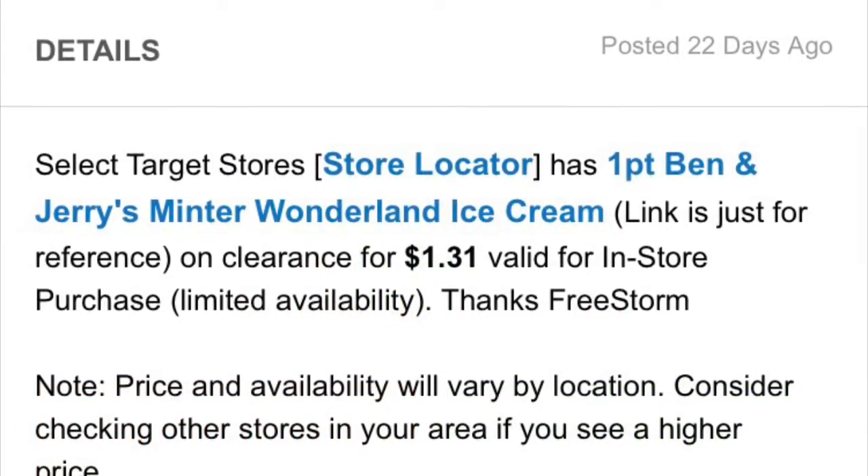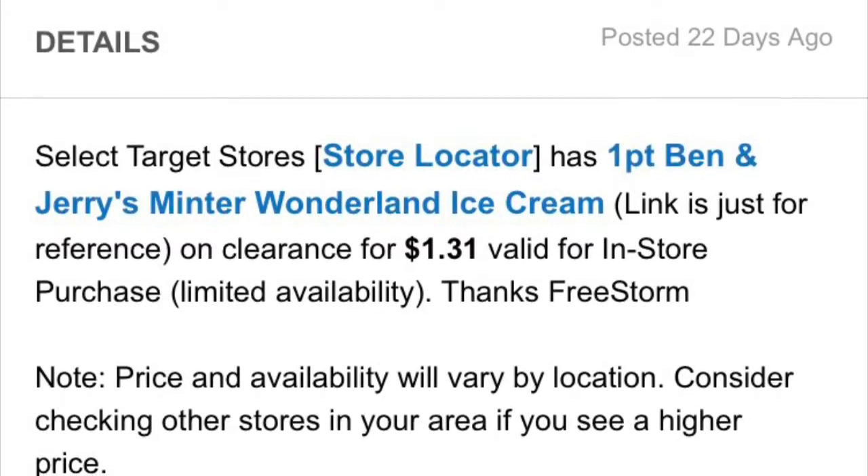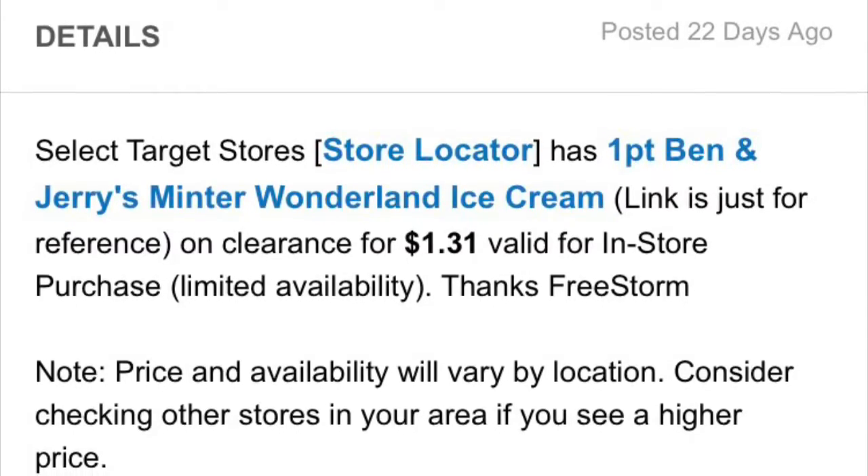And at Target, what happens is that once it goes past clearance, they get taken off inventory. Well, most of them do at least.